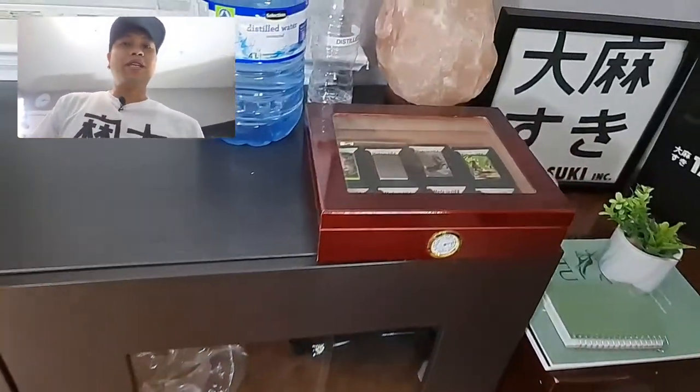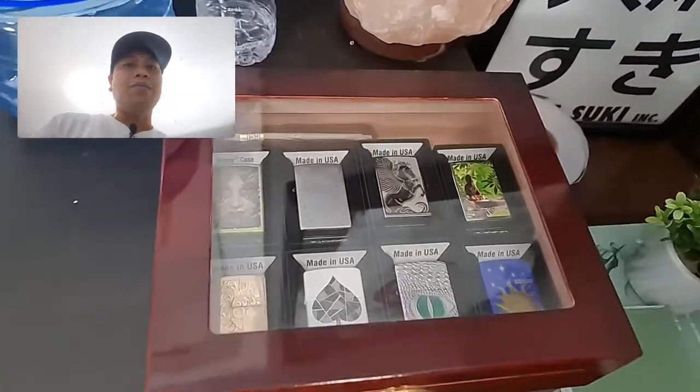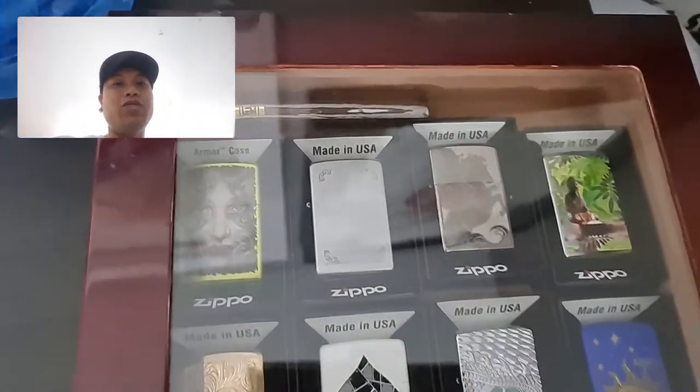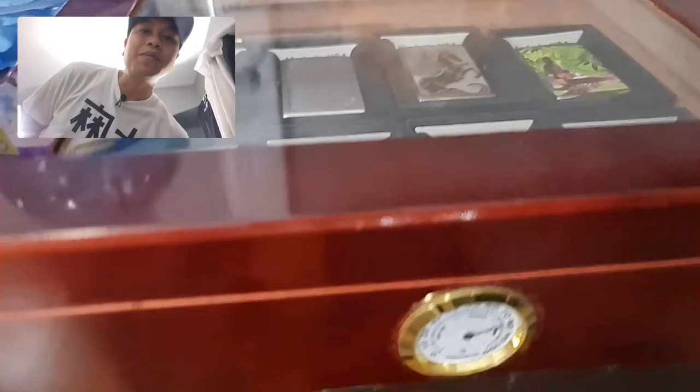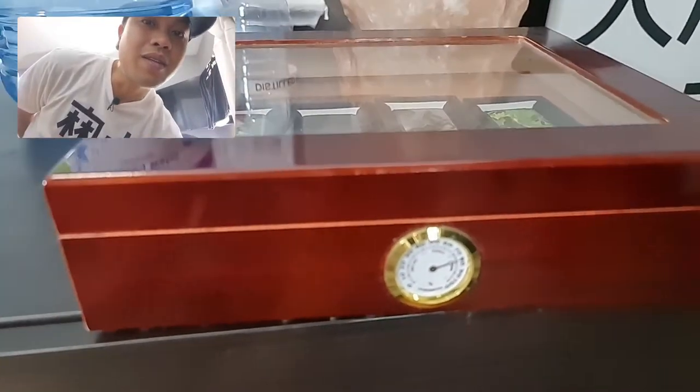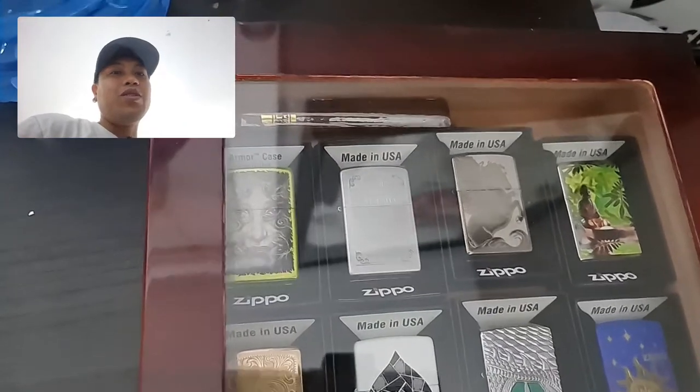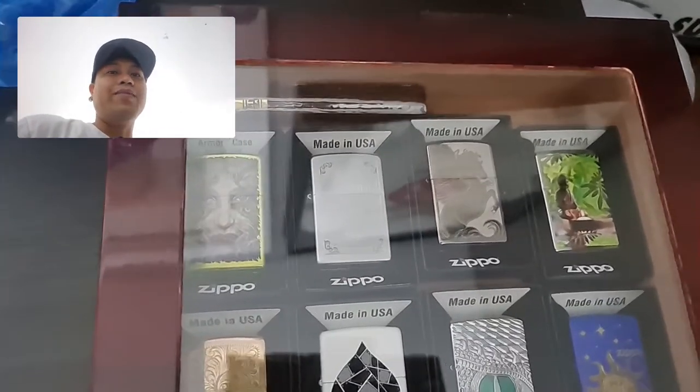Over here, if y'all know me, I love Zippos. I collected these Zippos just to fill this box — it's actually a cigar box, and it has a hydrometer right at the front. Let me know which one you think is cool; maybe I can do a Zippo video or something.